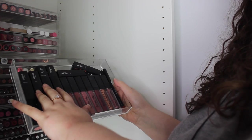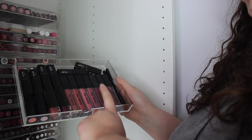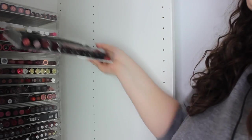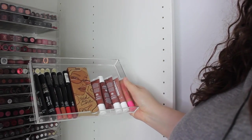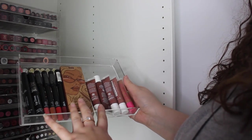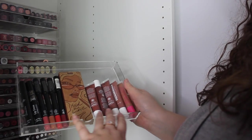Now we move to my Sleek drawer — I have two of the old Sleek lipsticks from back in the day, some of their new Say It Loud lipsticks which are the latest ones, their lip liners, their Matte Me Ups. I've just seen someone wear Shabby Chic — I haven't worn it in ages so I need to pull that one out. In here we also have some Sleek crayons and lip doses.